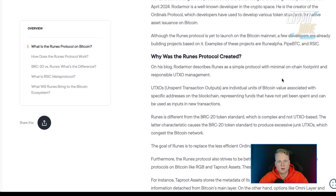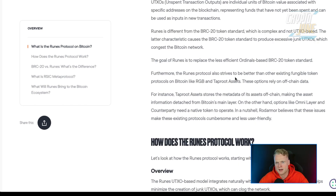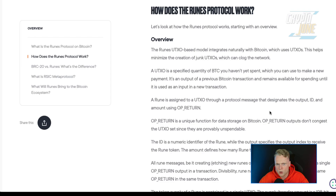Why was Runes Protocol created? Casey describes runes as a simple protocol with minimal on-chain footprint and responsible management. Runes is a bit different compared to the BRC-20 token standard, which is more complex — runes is less complex and more developer-friendly. If you want to know more, I will put a link inside the description.